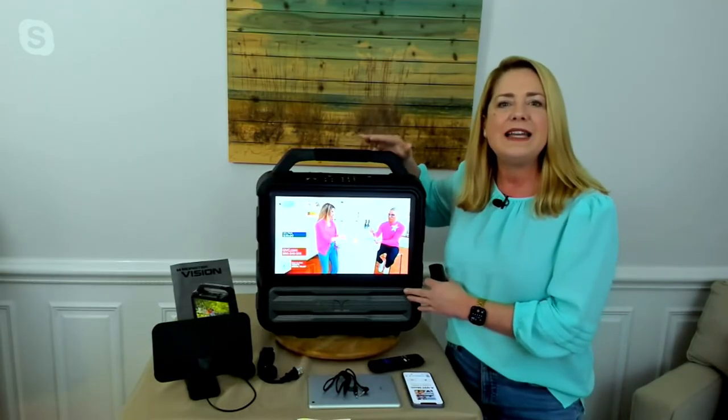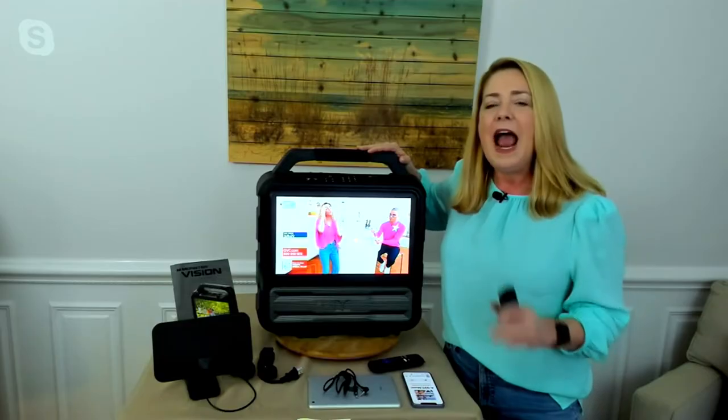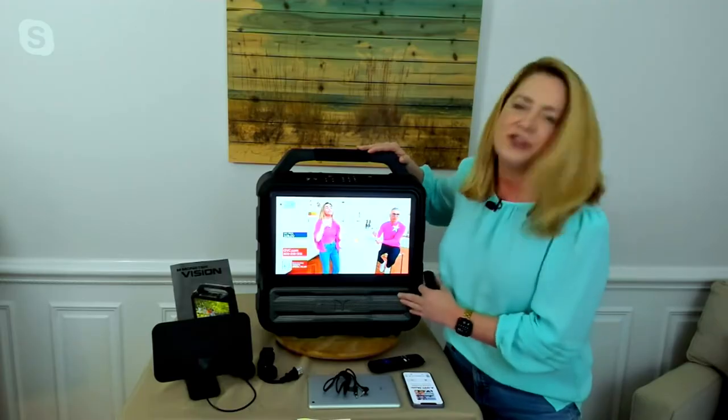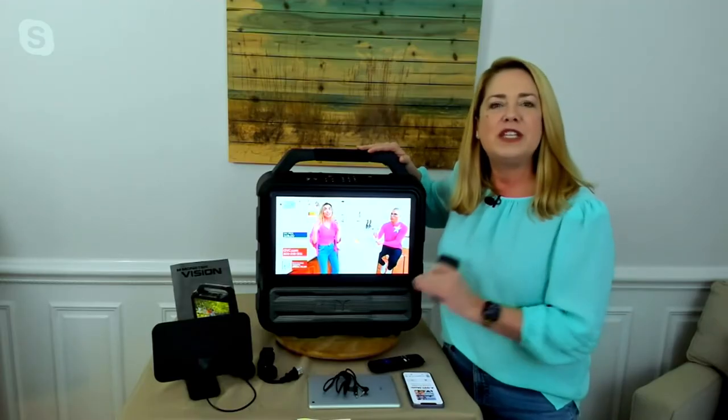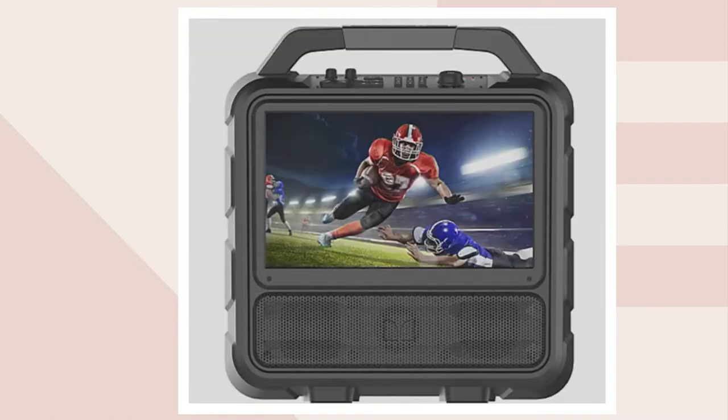You have an amazing high-def LCD TV. It's 1080p and it enables a technology called IPS — In-Plane Switching — which gives you really intense color contrast and great views at every angle. And as you can see here, it's also water resistant. So: portable, water resistant, giving you a crystal clear picture on this 15.6-inch screen.